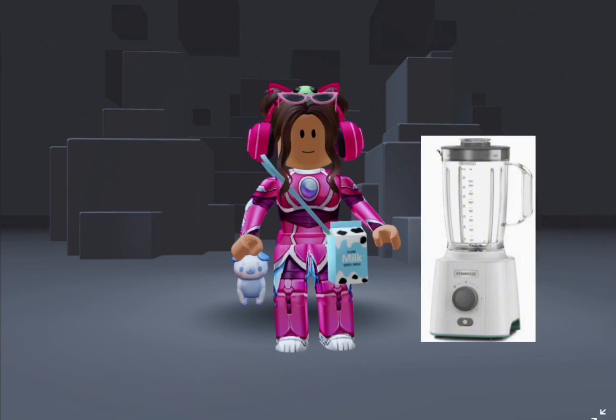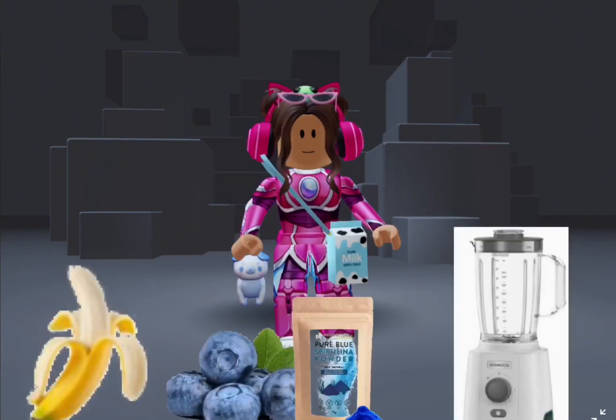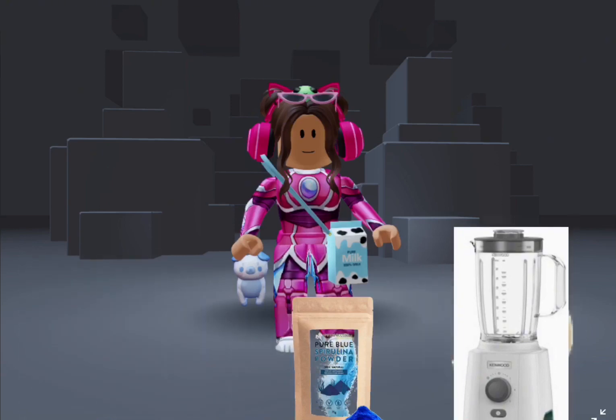For breakfast I'm making a blue smoothie bowl. This is what a smoothie bowl looks like if you didn't know. I'm going to get my ingredients — I have blueberries, a banana, and blue powder. Don't worry, the banana peel is for flavor.